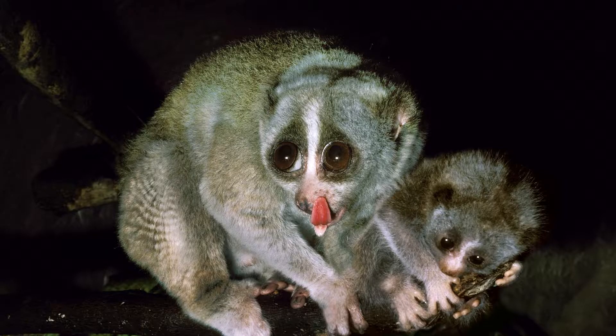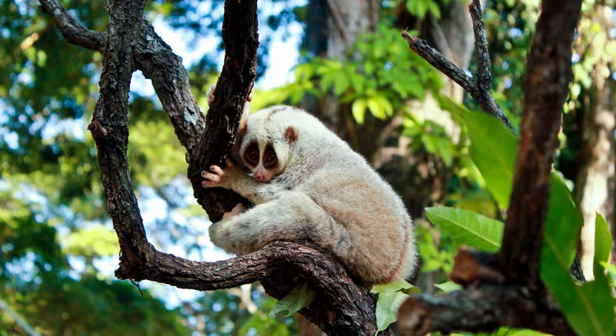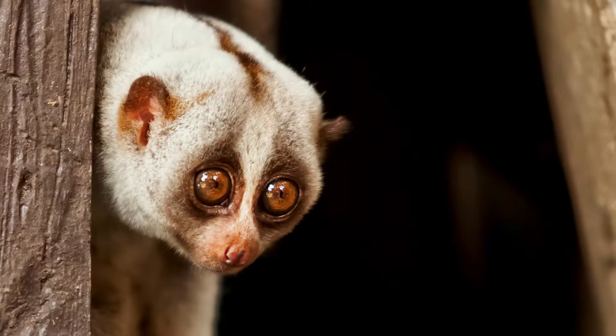The gray slender loris is a small primate with large, round eyes and long thin limbs. Despite the name, it is not always gray — some of them being quite reddish — and each subspecies, of which there are four, varies in coat color. It is a tree-dwelling animal that travels along the branches on all fours, stretching between the ends of branches to reach the next tree. Like all lorises, each of its digits has a nail, except for the second one of each foot, which has instead a relatively long claw — the toilet claw — which it uses when grooming.